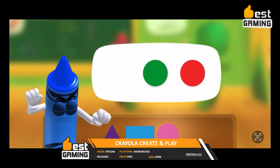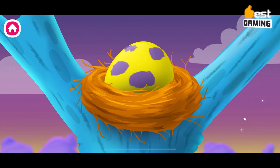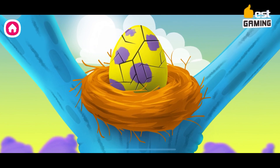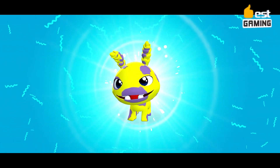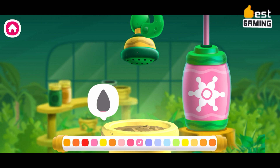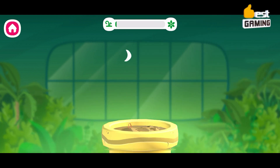Crayola Create and Play is a free-to-play educational game available for Android and iOS devices. The game is designed for children aged up to 8 years old and features a variety of different activities that promote creativity and learning. In Crayola Create and Play, players can draw, color, and create their own artwork using a variety of different tools and materials. The game also features a variety of different games and puzzles that help children learn about different shapes, colors, and patterns.